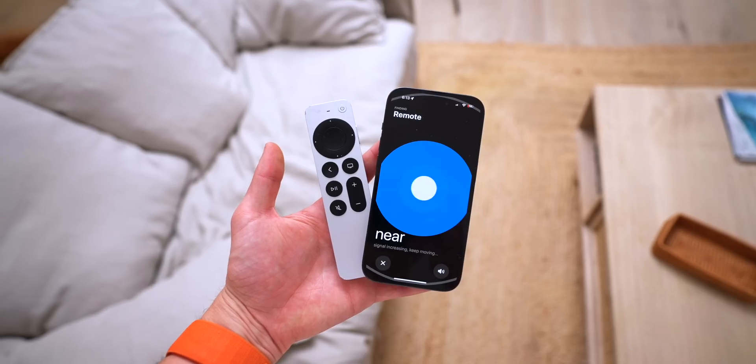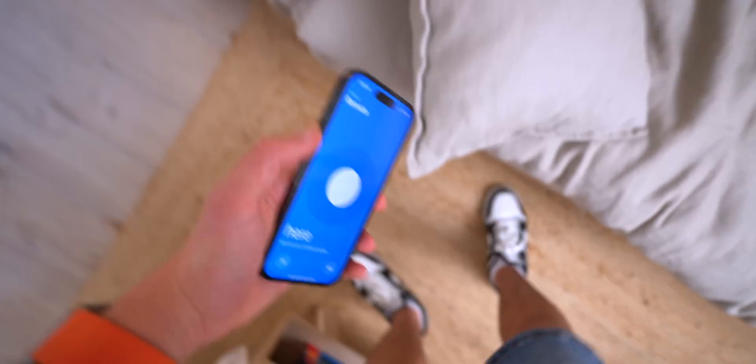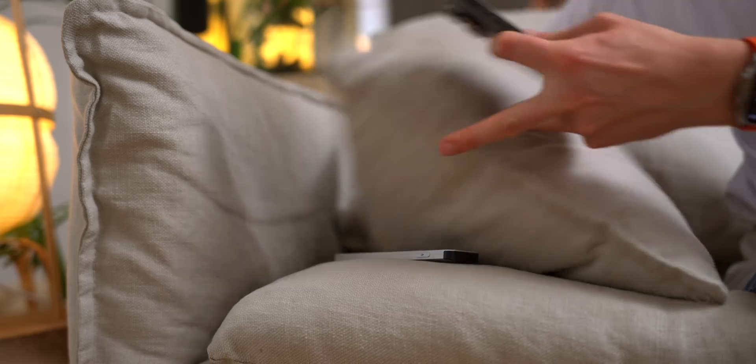Something so useful that we always wanted is that you can now find your Siri remote using the Find My app. You simply go to the Find My app and tap on your Siri remote — it works kind of like an AirTag or your AirPods. You can't play sound since it doesn't have speakers, but you can now find your remote that's always hiding under the couch. Maybe sound is an upcoming feature for a future Apple TV.